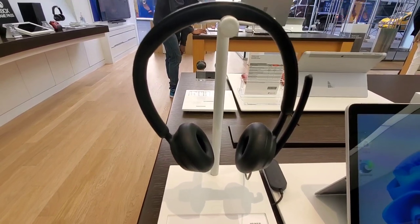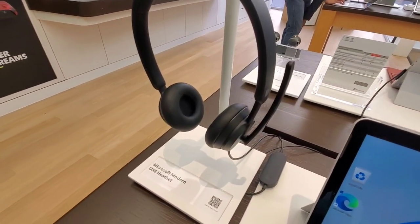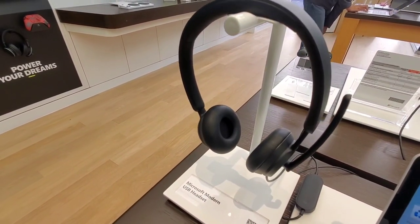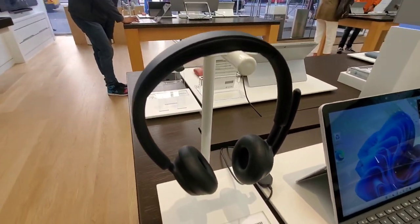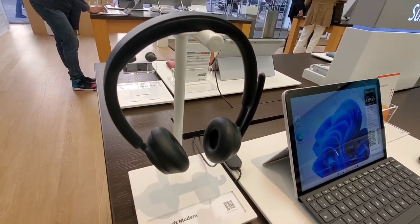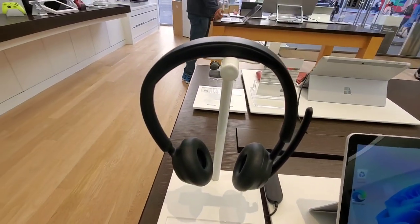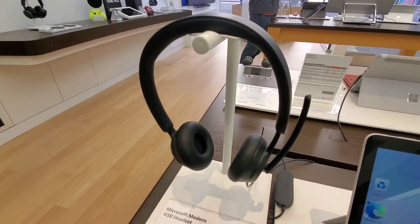Here is the Microsoft wired headset — this would be great for voice calls, great for video calls. It must be plugged in; this is not wireless at all. But when you use a wired headset, the audio is always better, so there is a method to the madness. They do have a wireless version that I just showed you guys.